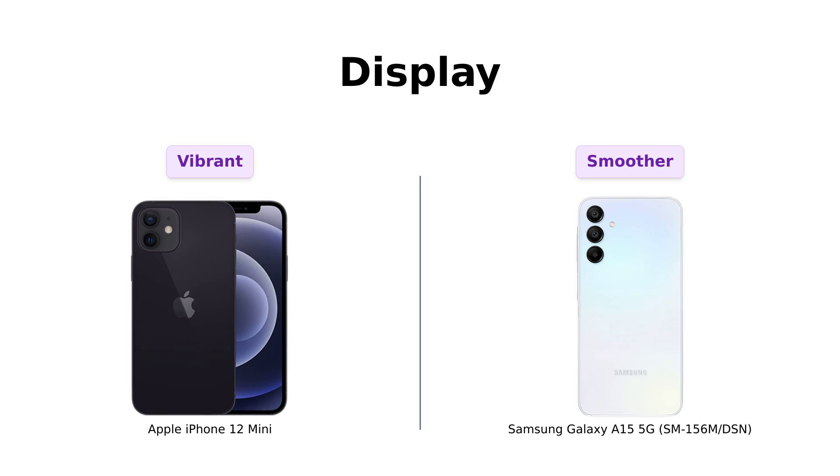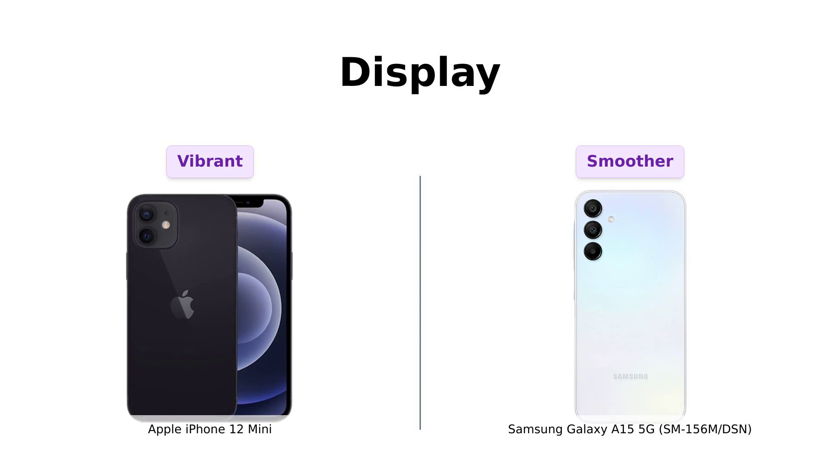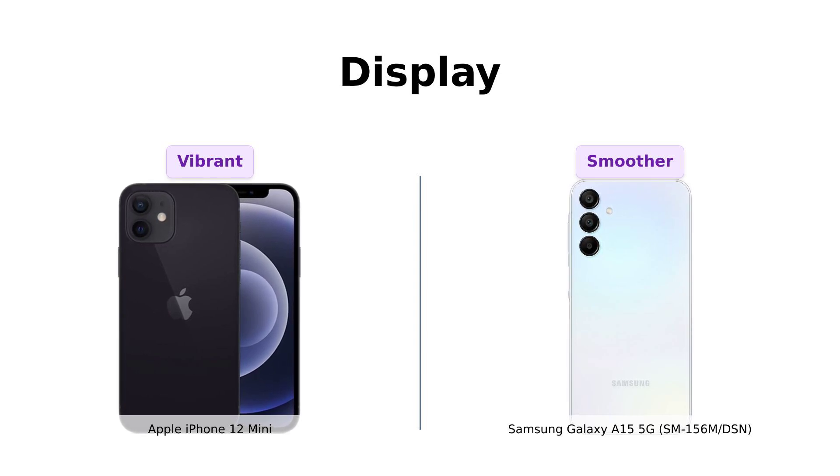Next, let's talk about the screens. The iPhone 12 mini sports a 5.4 inch Super Retina XDR display — reviewers mention it's like having a tiny cinema in your pocket. Meanwhile, the Galaxy A15 5G boasts a 6.5 inch Super AMOLED display with a 90 Hertz refresh rate. That's smoother than a jazz saxophonist on a Friday night. Bigger and smoother? Samsung takes this round too.